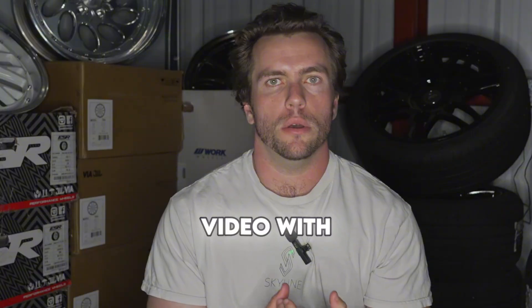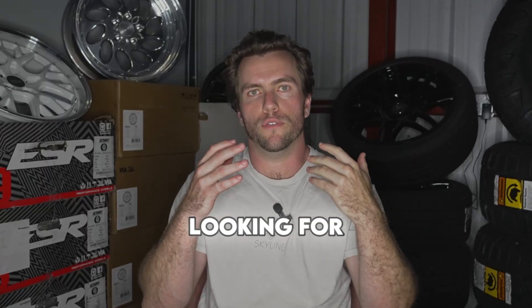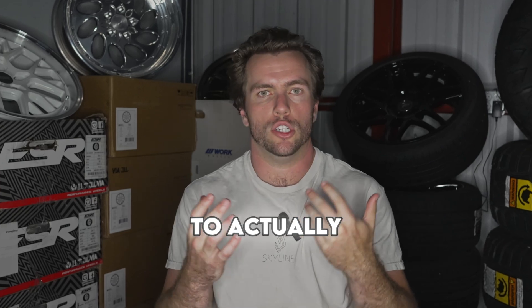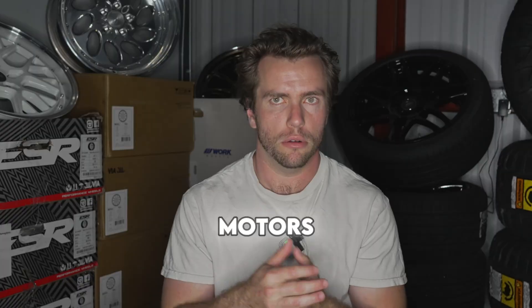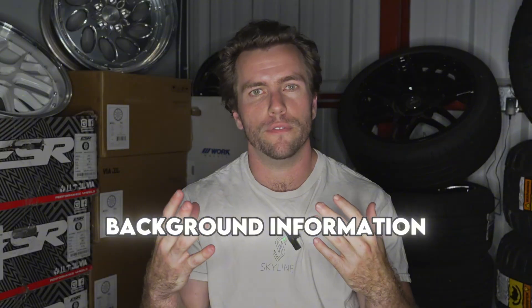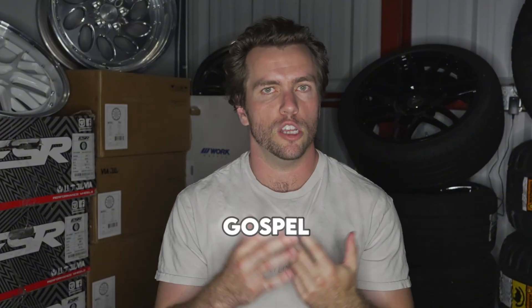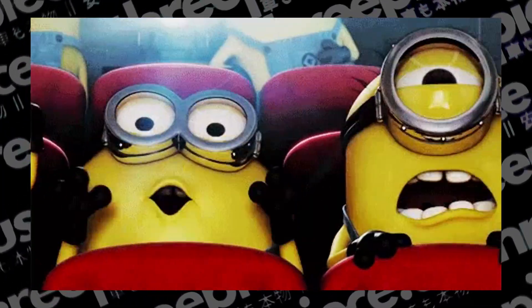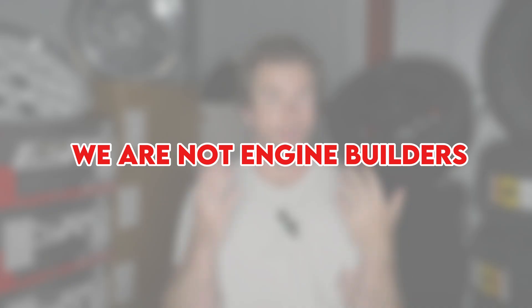One thing I want to qualify this video with: we're wheel and tire guys, we are not engine builders. If you're looking for super in-depth technical information, check out Motive Garage on YouTube — they probably have more of that than we do. And if you're looking to actually build one of these, there are a lot of shops that do a really good job. I think Mazworks is still building motors. We're going to give you a broad overview and some cool background information. Do not take this as the gospel truth on how to build an SR.